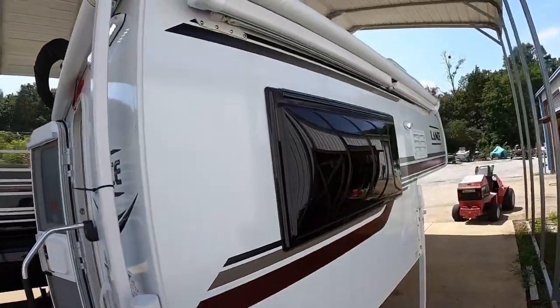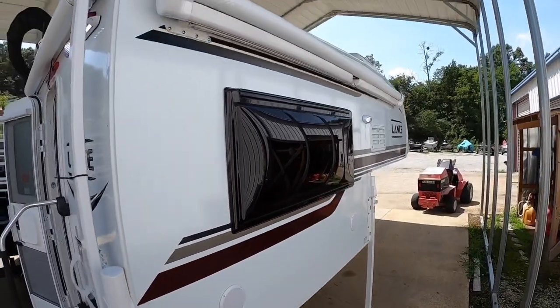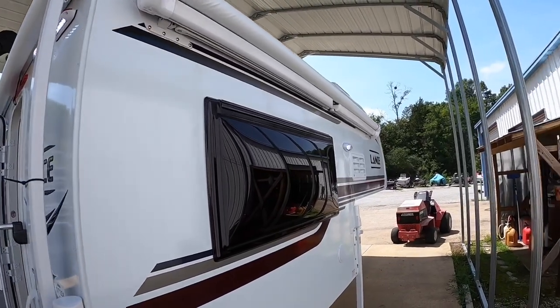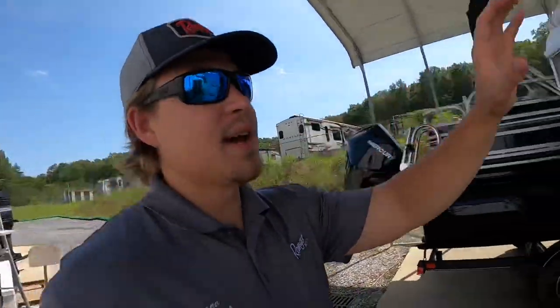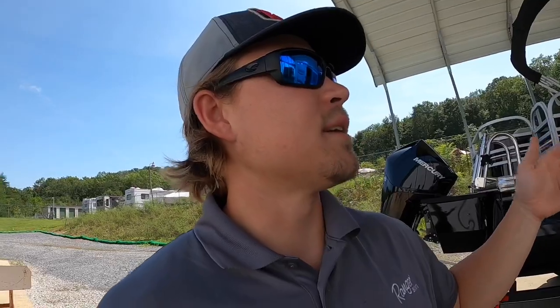On the passenger side, you have outdoor speakers tied into the radio — AM, FM, or TV. Then you have this nice auto awning with auto wind sensing added to it, so if it gets too windy outside it rolls itself back in. Since I don't have a ladder on the back I can't show you the roof, but it does have a 100-watt solar panel, a TV antenna, and a bunch of other goodies up there.